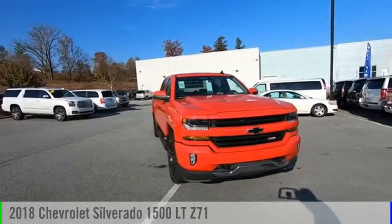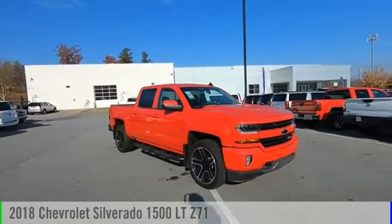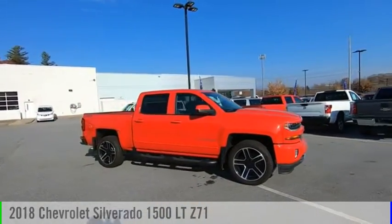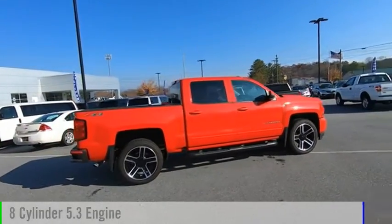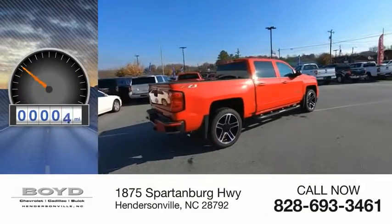Take a ride in the 2018 Silverado 1500. This vehicle is powered by a 4-wheel drive, 8-cylinder, 5.3-liter engine. This vehicle has less than 100 miles.